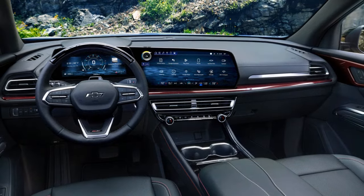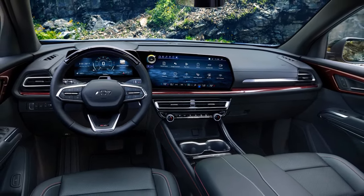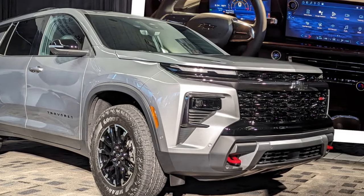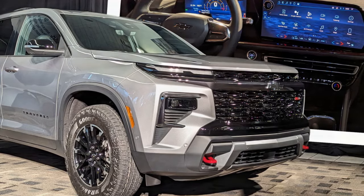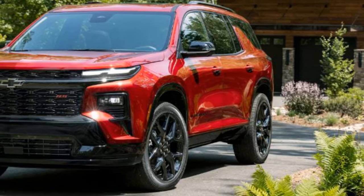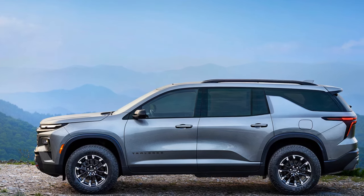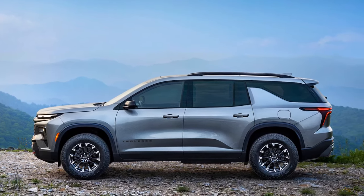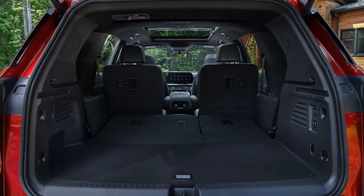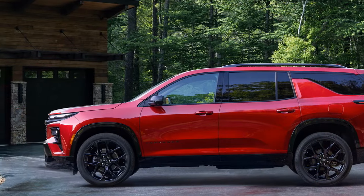The Traverse's turbocharged four-cylinder engine doesn't feel as powerful as its specs suggest, partly due to sluggish throttle response and its hefty curb weight, which can reach nearly 4,800 pounds — one of the heavier vehicles in the three-row segment, adding about 200 pounds over the previous model. The engine sounds rough during hard acceleration and is noisy even during gentler driving. Perhaps the Buick Enclave will include additional sound-deadening materials for improved noise, vibration, and harshness (NVH) isolation.